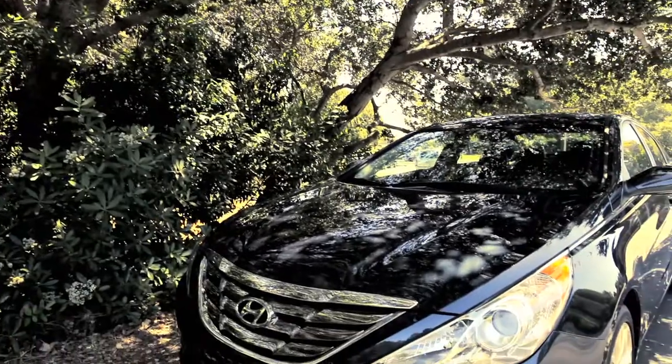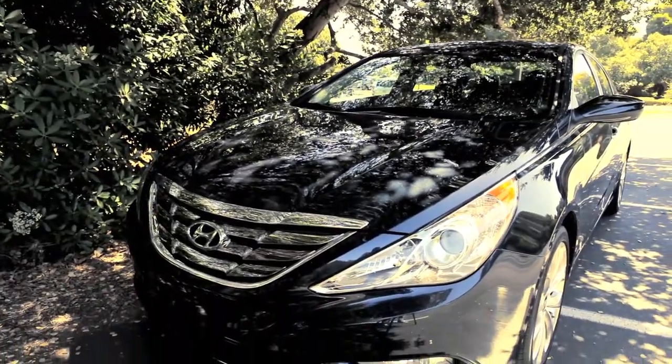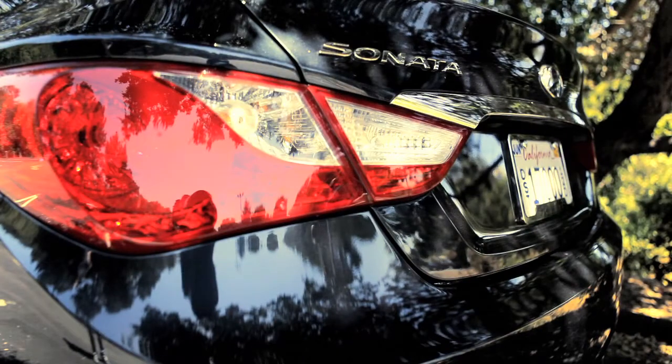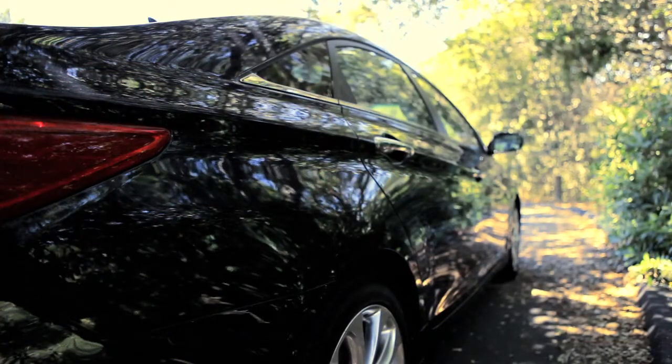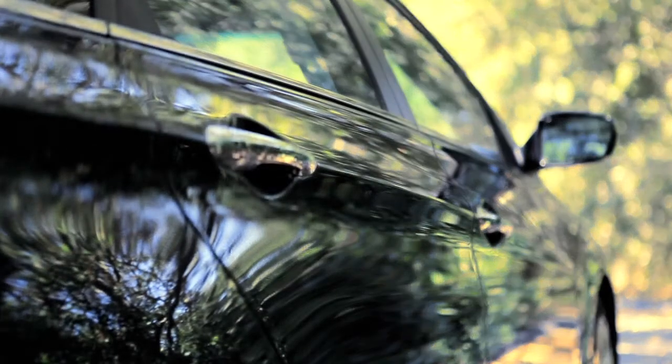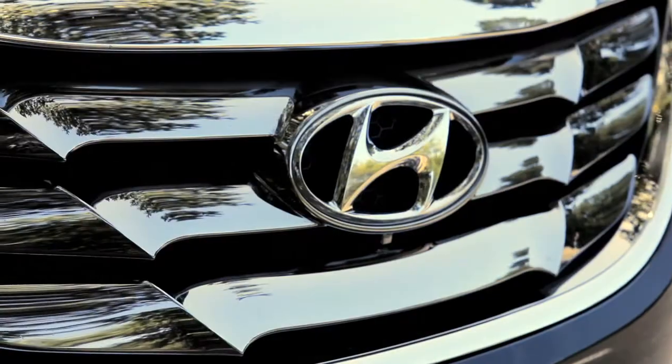The first thing you notice about the 2011 Sonata is the look. If you shopped for the 2010 model, it was pretty plain, nothing to distinguish it. Hyundai recognized that, and they developed this new styling language they call fluidic sculpture. All kinds of creases down the body, a beautiful roofline, and nicely detailed finishes on the exterior.